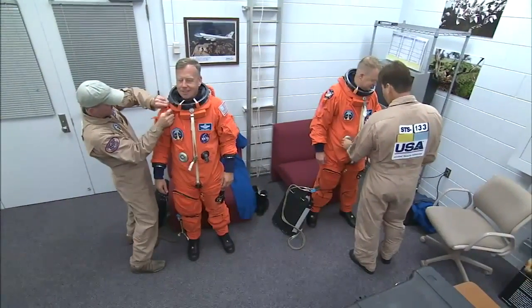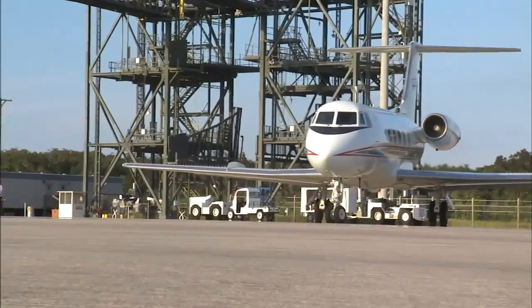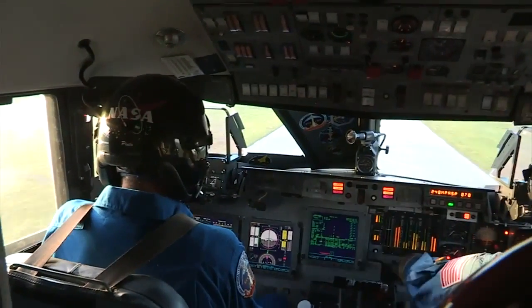In addition to pad and field training, the commander and pilot practiced touch-and-go landings in NASA's shuttle training aircraft — Gulfstream jets that have been modified to simulate the orbiter's unpowered high-speed glide at Kennedy's shuttle landing facility.